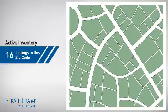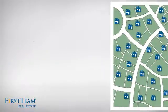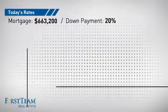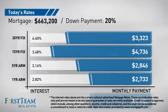Wondering how it stacks up against the competition? There are now 45 homes on the market within this zip code. If you're thinking about getting a mortgage for this property, you could be looking at these options with regards to current interest rates and monthly payments.